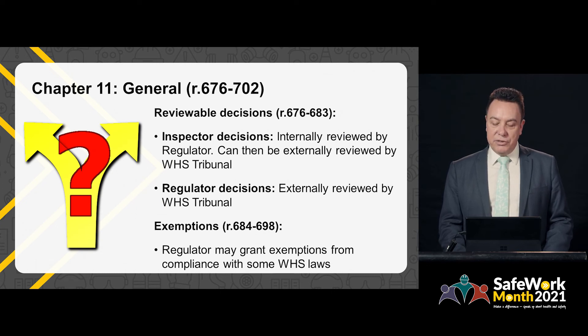Chapter 11 covers various general provisions. Reviewable decisions are decisions made by inspectors or the regulator under the work health and safety laws that are reviewable. An example would be a request to review an improvement notice issued by an inspector. Compared to previous laws, there are more reviewable decisions in the Work Health and Safety Act and the three sets of supporting regulations. Inspectors' decisions can be reviewed internally by the regulator, and the regulator's decisions can also be reviewed externally by the Work Health and Safety Tribunal. The regulations cover what can be reviewed, who is eligible to request a review, and whether the decision is internally or externally reviewed.